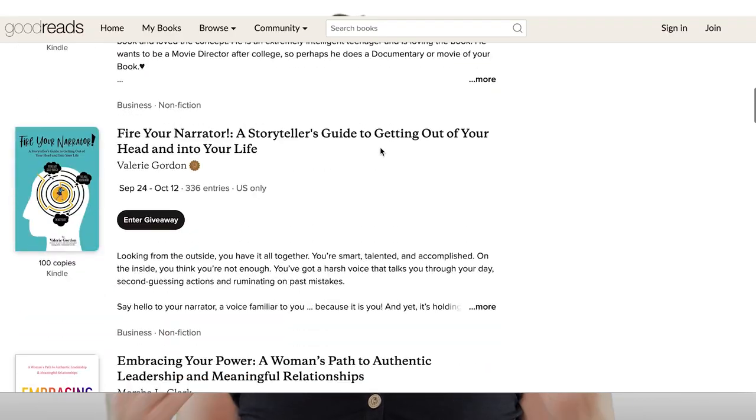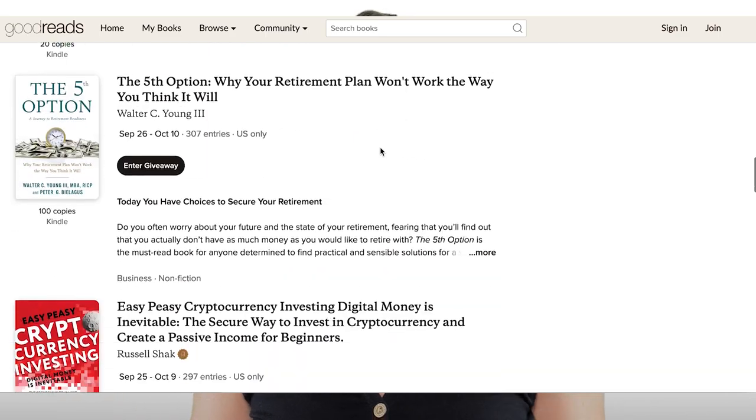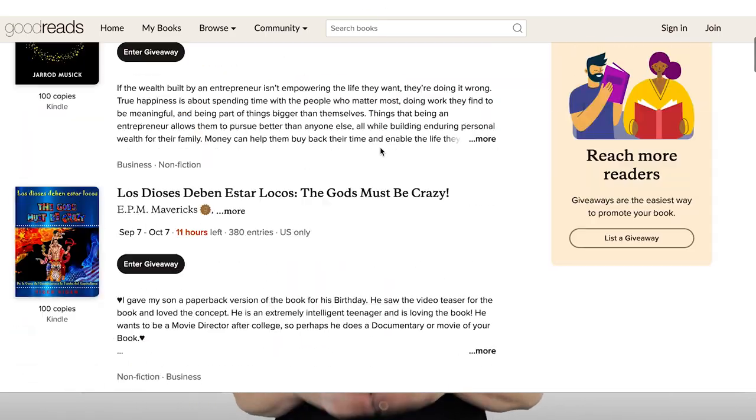You can also run a giveaway on Goodreads, which can lead to more reviews too. It's something we do on a regular basis for our clients. All active giveaways are listed on the Giveaways section of the website, and your fans can link to it and encourage their friends to enter the giveaway too. We have a video dedicated to Goodreads, so I'll link to that at the end so you can get all the goods on Goodreads.